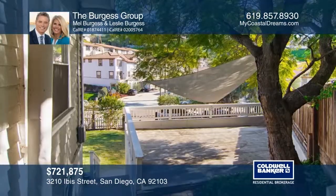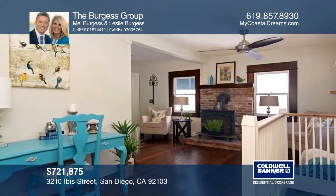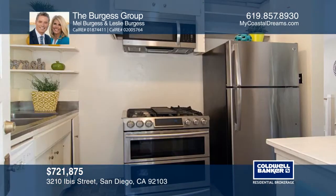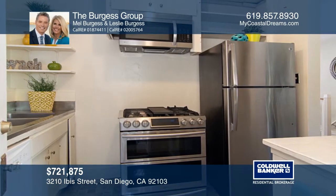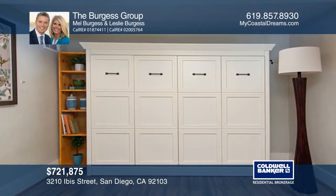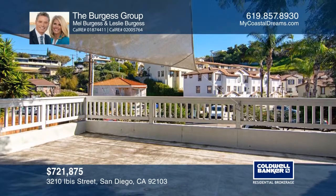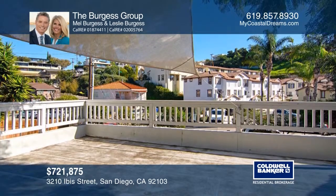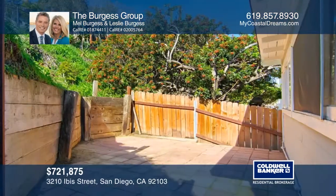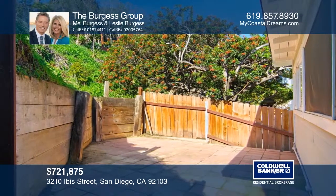This charming one-bedroom, one-bath craftsman cottage with an attached two-car garage is nestled on an expansive 5,170-square-foot lot with lush greenery. A rustic wood stove and brick hearth invites you into the living room with a dining area. The kitchen offers white cabinetry and the loft includes a built-in wall bed. Dine and entertain on the front deck and enjoy a fantastic location within two miles of the airport, Mission Hills, Little Italy, beaches, and commute routes. Contact the Burgess Group today for more details.